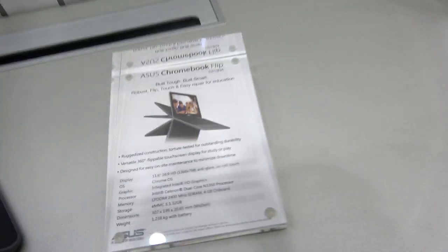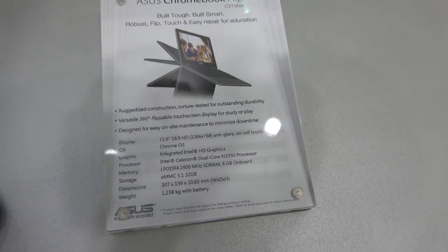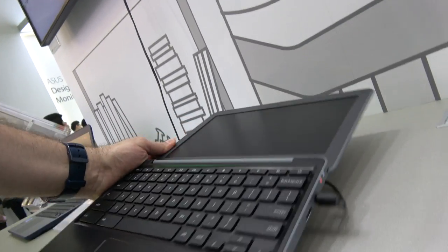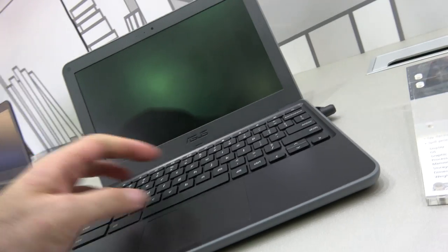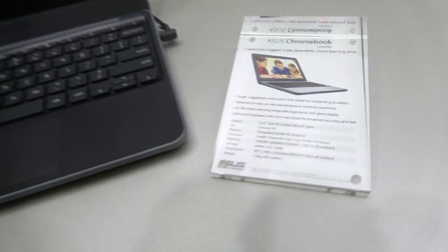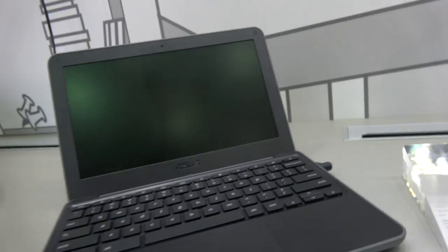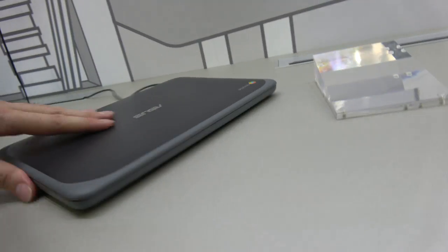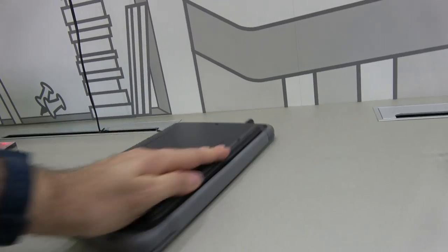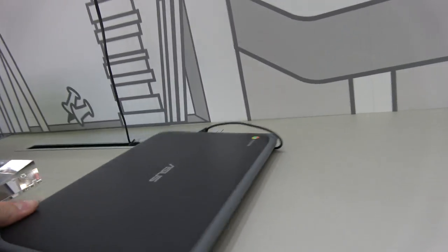This one is running an Intel N3350, and this one — the C202 — is not a flip. This one is cheaper, running a Celeron 3060, which is the slower device. Sturdy for education, but no Rockchip in this one yet.